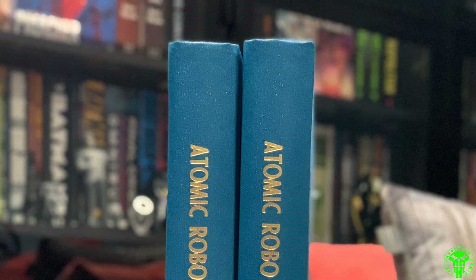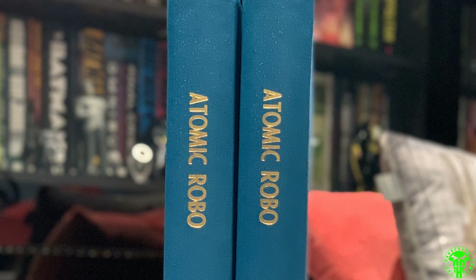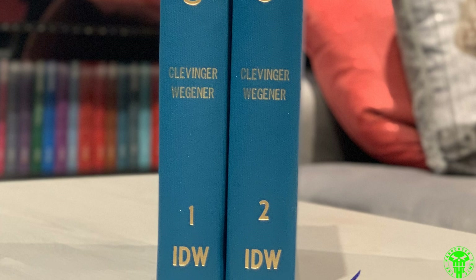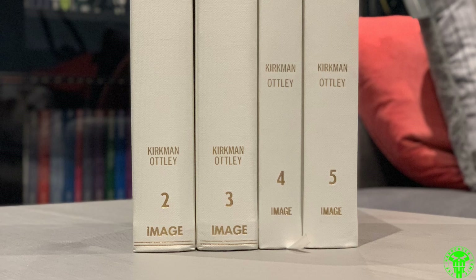Next up, Atomic Robo — I spoke about this series before. Great title. If you can somehow find those trade paperbacks or single issues for Atomic Robo, I love this series — it's so much fun. It's like a sci-fi Hellboy; it's fantastic. Then Invincible — unfortunately you can see there's volume two through five. I had planned to do dust jackets for this.